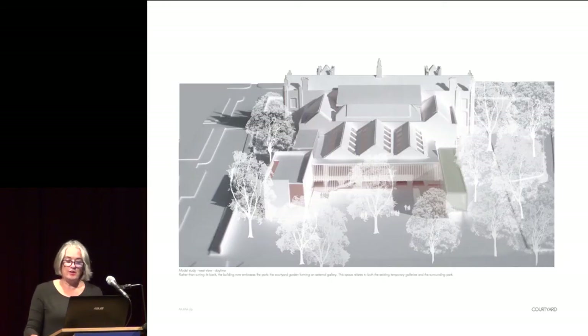MUMA's design included elegant wings extending out into the park, housing a new exhibition gallery, study centre, learning studio and cafe, while an airy promenade overlooking an art garden wraps itself around the back of the original building.